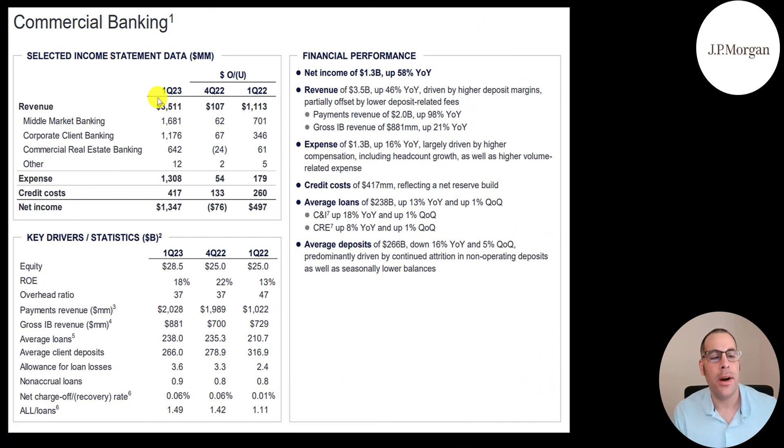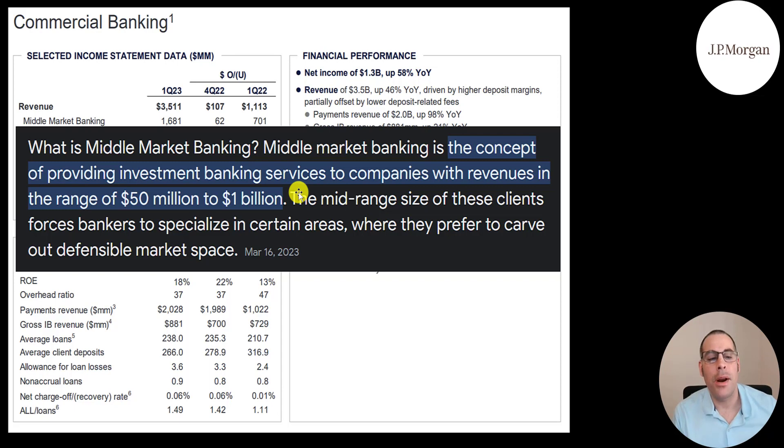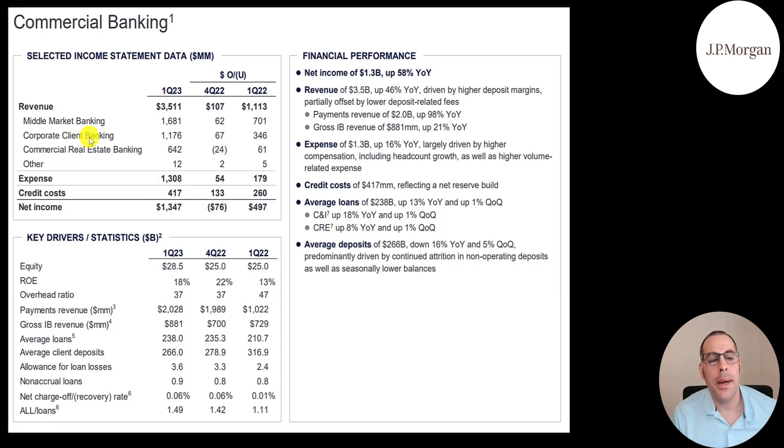Their commercial banking slide shows revenue of $3.5 billion — $1.7 billion from middle market banking (serving customers with revenues of $50 million to $1 billion), $1.2 billion from corporate client banking, and $642 million from commercial real estate — all up about 10% or more from last year. Expenses of $1.3 billion give net income of $1.3 billion, up half a billion, or 58% year over year. Revenue is up 46% and expenses are up 16%. They lent out $238 billion in this category, up 13% year over year, with commercial and industrial loans up 18% and commercial real estate up 8%. Average deposits of $266 billion are down 16% year over year, driven by attrition and seasonally low balances.